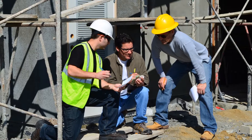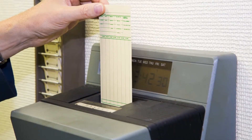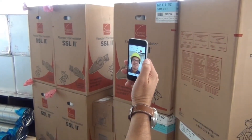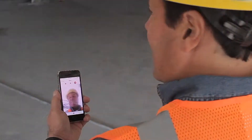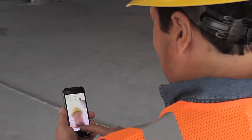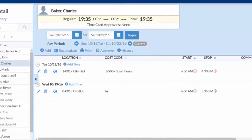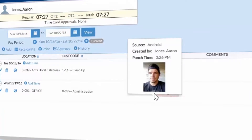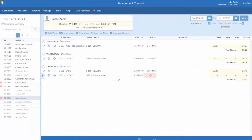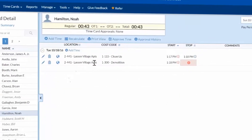Trouble with buddy punching or workers clocking in or out for other workers? Not anymore, thanks to our Facefront Biometrics Photo Verification feature. As the person clocks in or out, our app uses their mobile device's front-facing camera to take their picture. You can log into ExactTime Connect from any browser-based device to easily view and confirm who clocked in or out on what activity and where. At the end of the day or work week, you can fine-tune your workers' time records as needed.